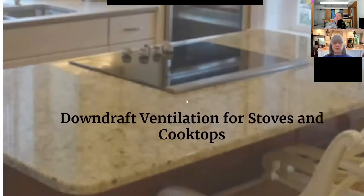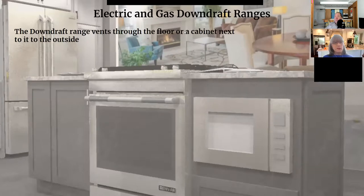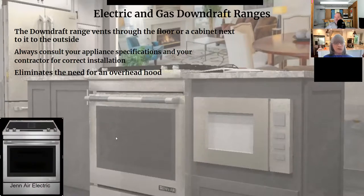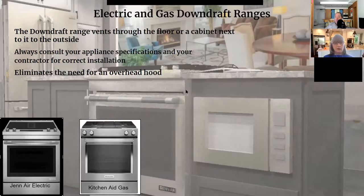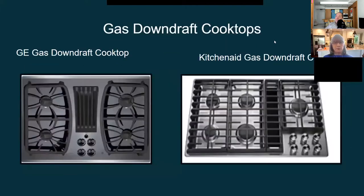Downdraft ventilation for stoves and cooktops: we have electric and gas downdraft ranges. The downdraft range vents through the floor or the cabinet next to it to the outside — it depends on how the floor joists run, so always consult appliance specifications and your contractor. This eliminates your need for an overhead hood. On the left is the Jenn-Air electric downdraft range, and on the right is the KitchenAid gas downdraft range. Here are the Jenn-Air electric downdraft cooktops — the downdraft is in the center and goes into the lower cabinet, then out through the floor or side cabinet.